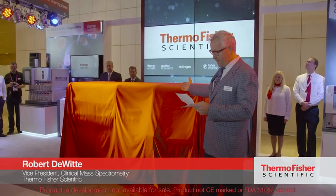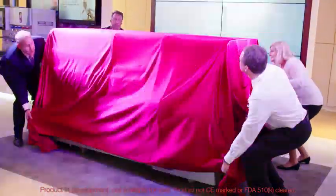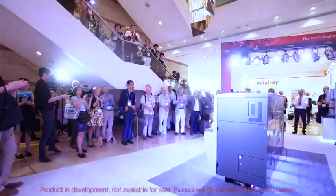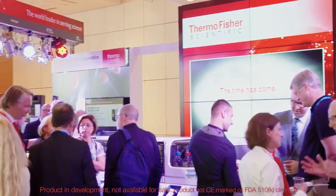Ladies and gentlemen, I give you the Cascadian SM Clinical Analyzer — accuracy, ease of use, designed for the clinical laboratory. We're really excited to be here today with our customer to unveil the Cascadian SM Clinical Analyzer. We've been working on this product for quite some while. To be a part of this historic event where we really help customers have access to clinical LC-MS is a very proud moment for me.